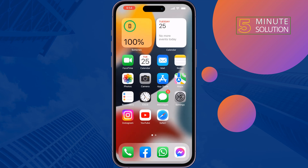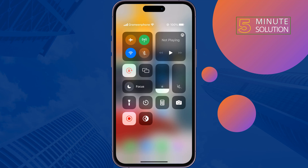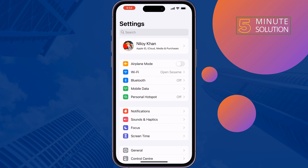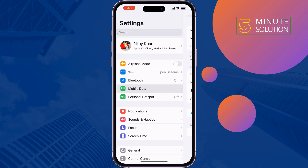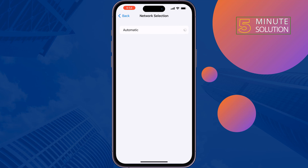The next solution is to enable and disable airplane mode for 30 seconds. Open your Control Center, enable airplane mode for 30 seconds, then disable it. After that, go to Settings, tap on Mobile or Cellular Data, tap on Network Selection, disable this option, then enable it again, and check the issue.